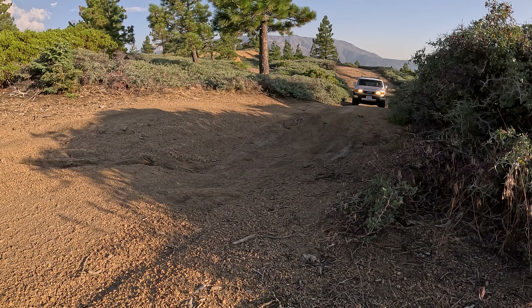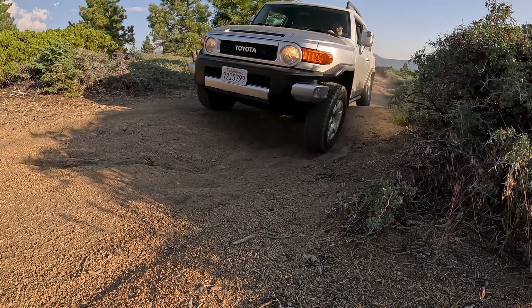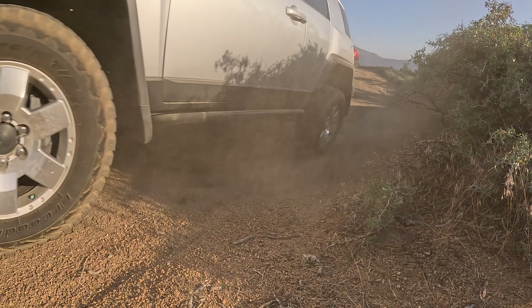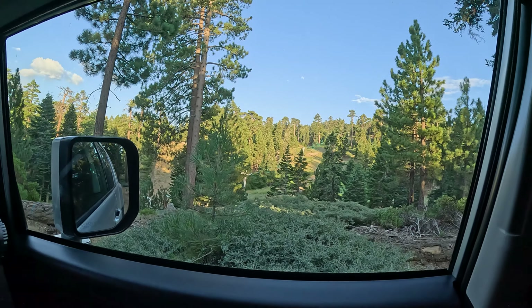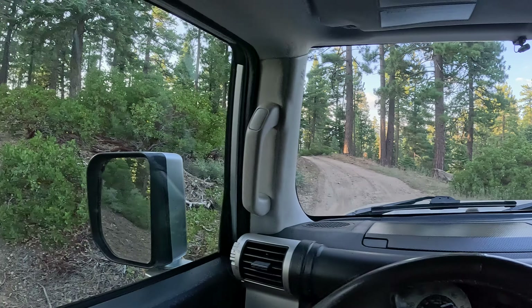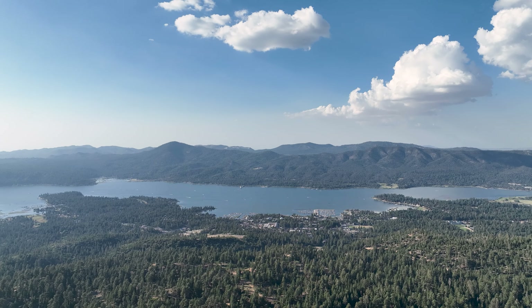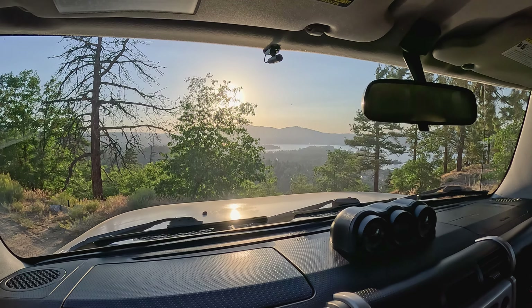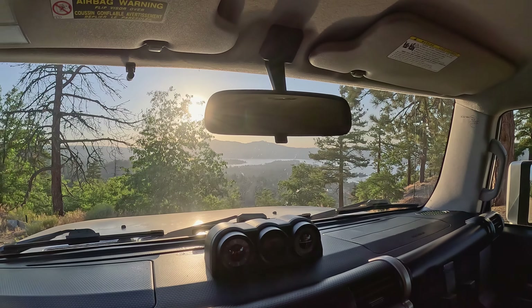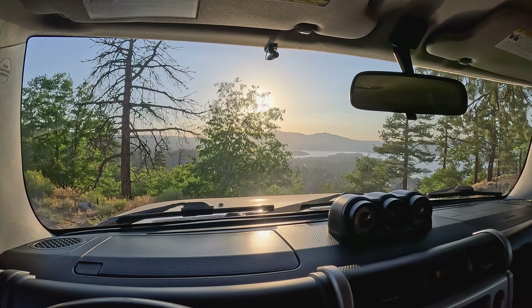Enough rambling about how much I love the new-to-me FJ Cruiser — let's go try it out on some trails and meet up with friends at camp for dinner. The camera's gonna make this look like nothing, but these are some pretty deep ruts. The A-TRAC is kicking in, getting us right up this hill. I highly recommend Skyline Trail at sunset — it's just beautiful up here. You've got the town right down there, a view of the lake, and the sunset. Let's get back to camp.